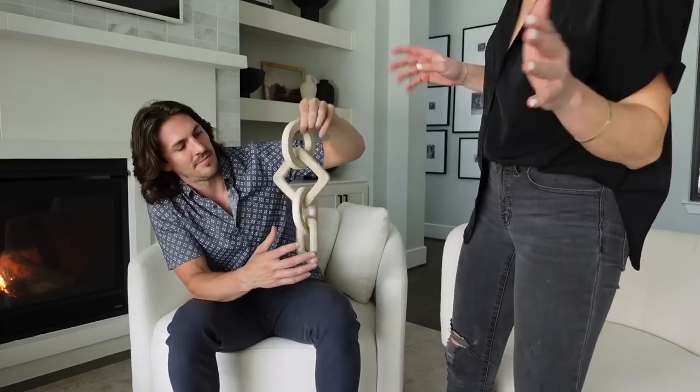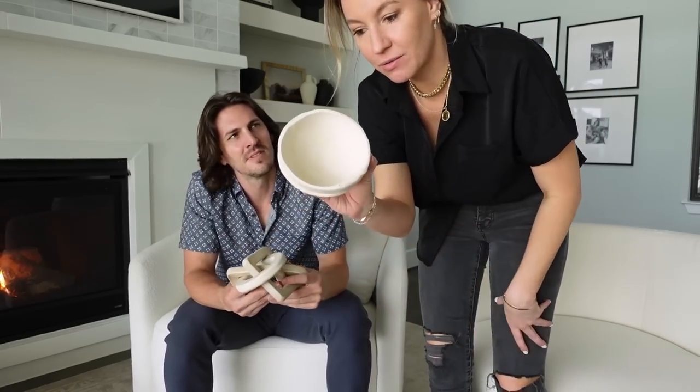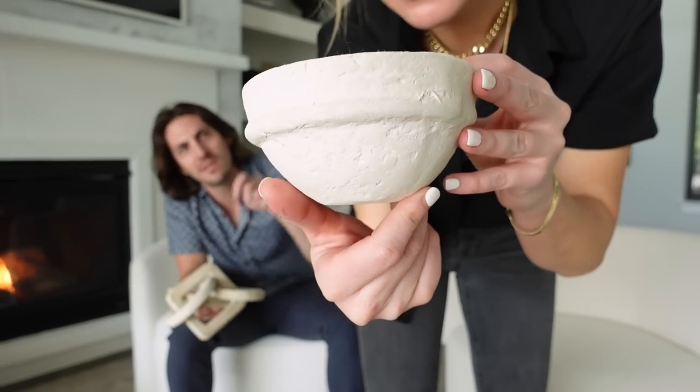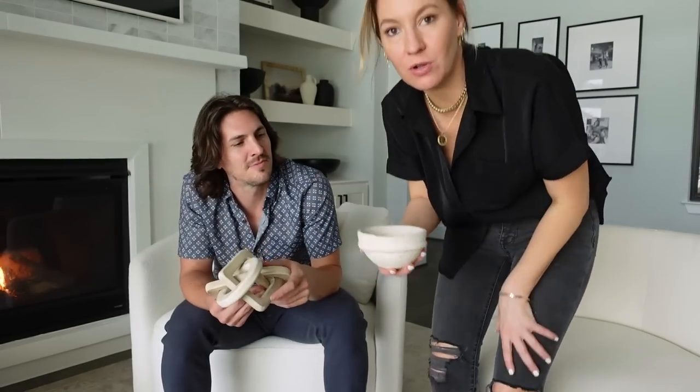Dylan opened this next one and said it looks like something a child would make — which is exactly why it's cool! It's like a paper mache-style rustic pottery piece. It's a great thing to stack on a console table or shelf — it makes your home feel worldly and well-traveled. You could also just toss your keys or jewelry in it. I love having pieces that give the home that well-traveled, handmade feel.